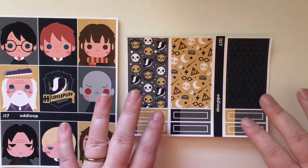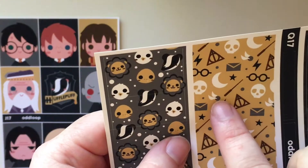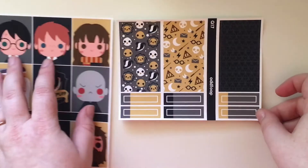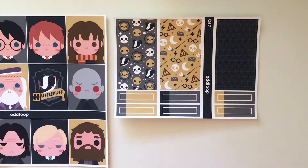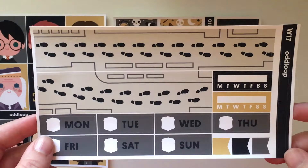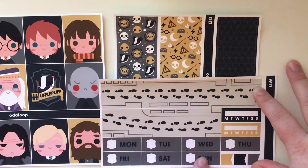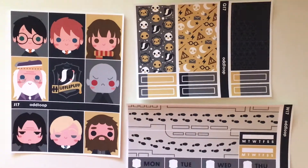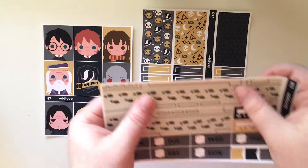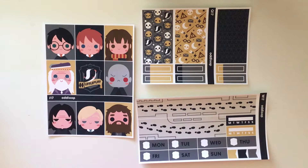I also got their washi sheet — look how beautiful. These are the four different mascots, there's a little snitch, and the Deathly Hallows. Super cute. And finally I got the bottom washi and their date covers. They only recently started offering bottom washi and date covers. I love this sheet — from the Marauder's Map and the little crests. Super cute. And if you've never felt Oddloop's paper before, it is extremely buttery, very soft premium matte — some would call it vinyl — but absolutely amazing. It adds a whole other dimension to high quality stickers.